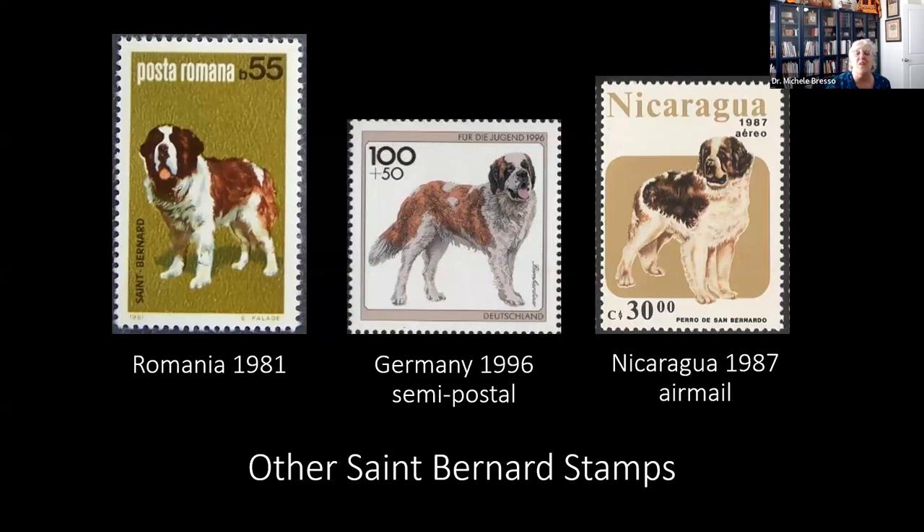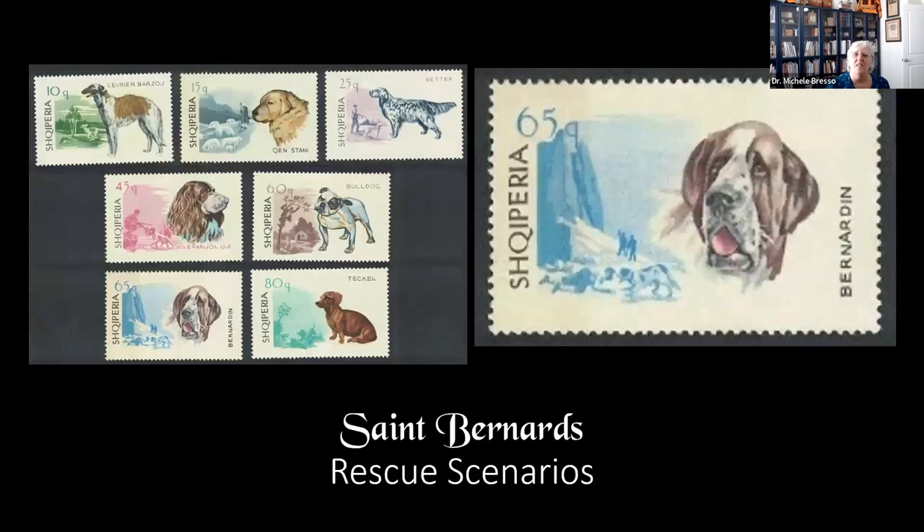Pretty soon I was working my way through finding other St. Bernards on stamps. Here is a smattering of some I've collected: a Romanian stamp on the left, on the right from Nicaragua, and a German stamp in the center from 1966 — a semi-postal. The extra funds raised by that particular St. Bernard stamp went to benefit the German Youth Stamp Foundation. I really like that. Then I found a set of Albanian stamps from 1966 showing different dogs, where next to each dog is a vignette appropriate to that particular breed.